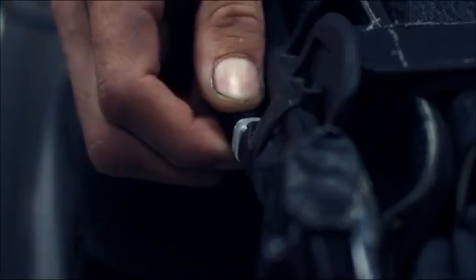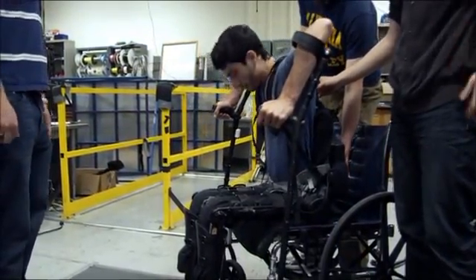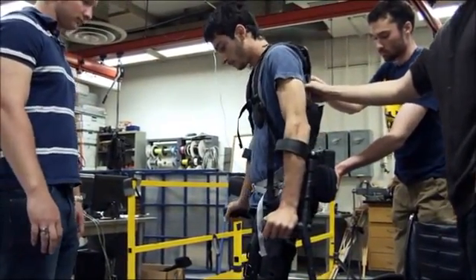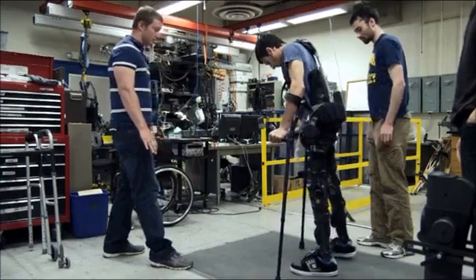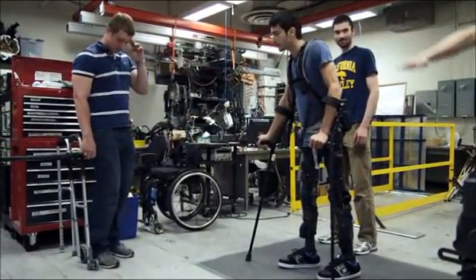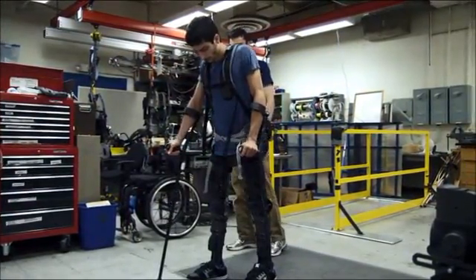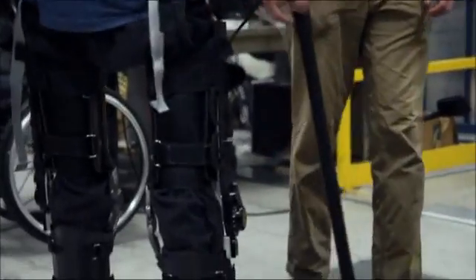Steven plugs in the motor and prepares himself. The muscles in Steven's legs aren't capable of supporting him, but the rigid exoskeleton is doing the job for them. These are the first steps Steven Sanchez has taken for seven years. And they feel pretty good.